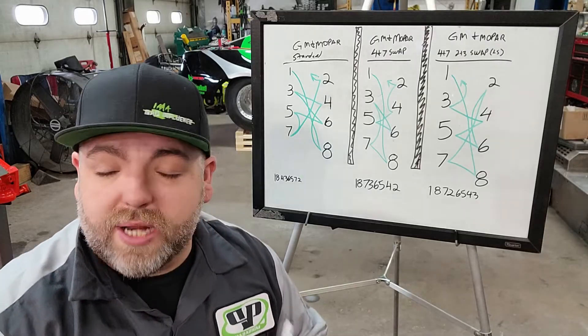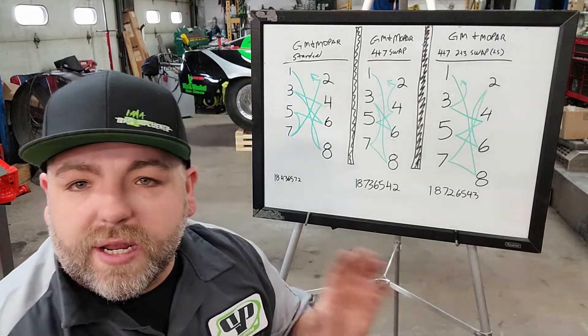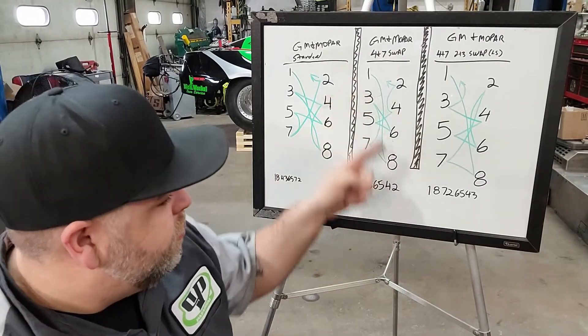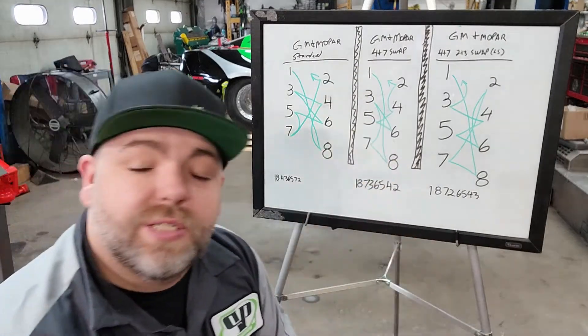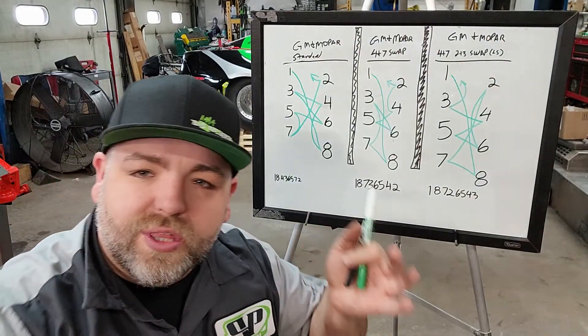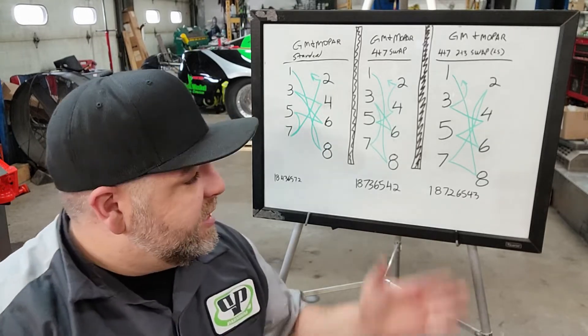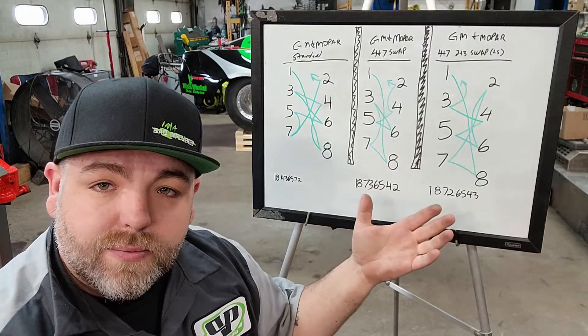In our own boosted Hemi car that's behind us, we run a 4-7 swap. Everything's firing in the middle a little bit more, but we got rid of that big jump - that's what we really wanted to do. We're using it more for the intake charge and when it's pulling everything through. That's your basic firing order swap logic.